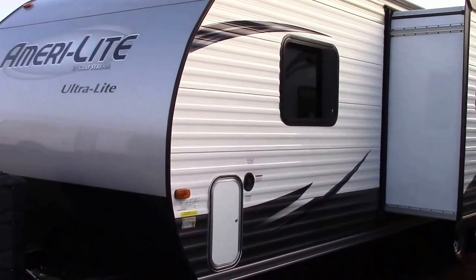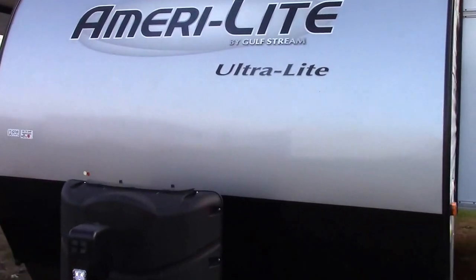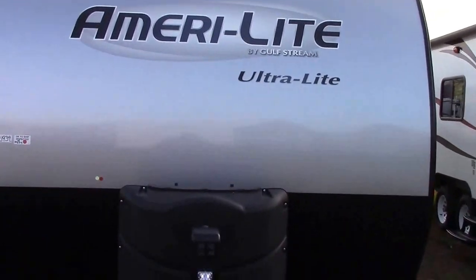Hi everybody, welcome to Richard's Motor Sales RV Center in Quincy, Michigan. I'm Steve and today we've got a Gulfstream product — a half-ton towable two-bedroom model with a big super slide.